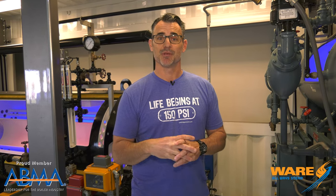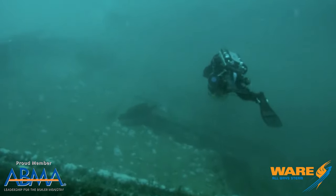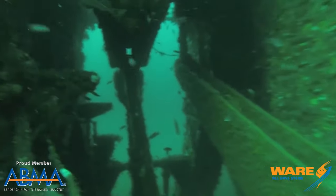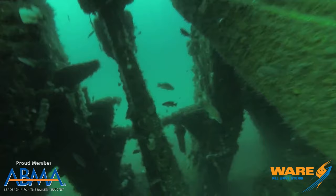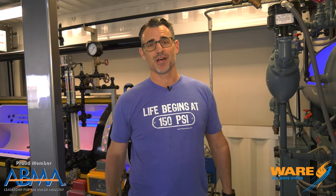Now, why am I telling you about the SS Oregon on Steam Culture? Well, if you're a scuba diver, you're going to be pretty happy — because it's at the bottom of the ocean. We're not happy about that, but now we are if you're a scuba diver, because it has become an incredibly popular diving site. In 1886, the Oregon was collided with by another boat, and down it goes to the bottom of the bay, only 15 miles from its destination. Scuba divers have been diving this site for years.